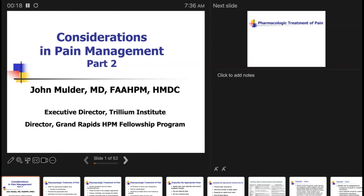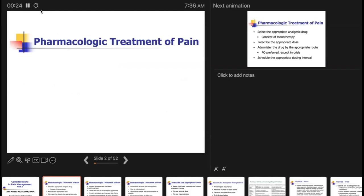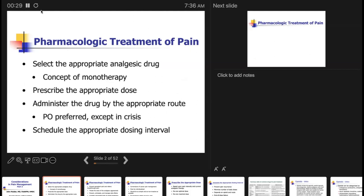We'll start with just a few caveats in terms of how we approach the pharmacologic treatment of pain. Some of this is going to be really obvious, but it's helpful from the perspective of thinking about what we're doing when we prescribe drugs for pain.